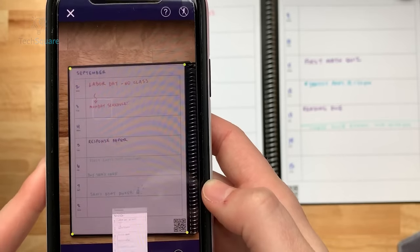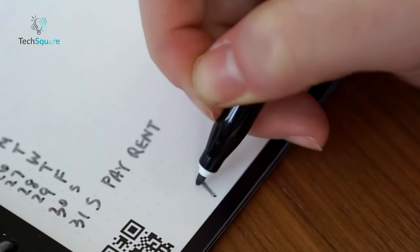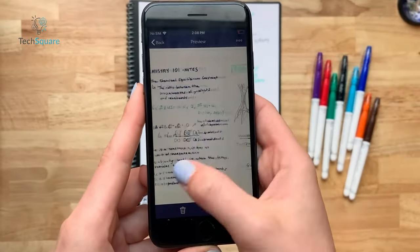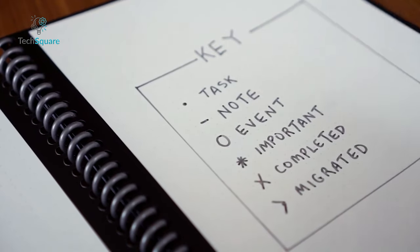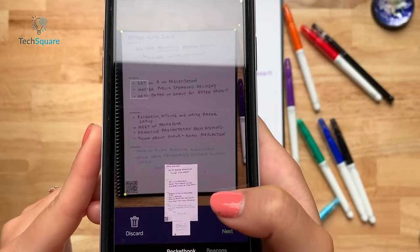One of its most convenient features is the ability to save your notes directly to the Rocketbook app's cloud. Simply tap your pen on the designated icon at the bottom of the page, and your notes are securely stored for easy access later, no matter where you are. Having had the chance to try out the Rocketbook Fusion first-hand, I can attest to its ability to satisfy that tactile need for handwriting notes and lists while offering the convenience of digital access via the app.